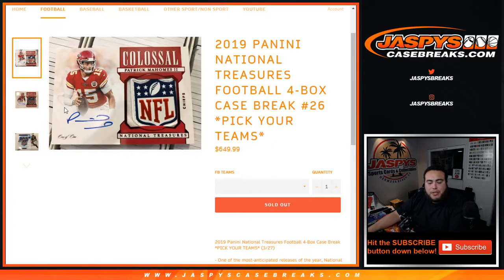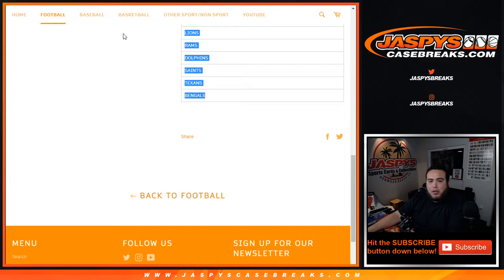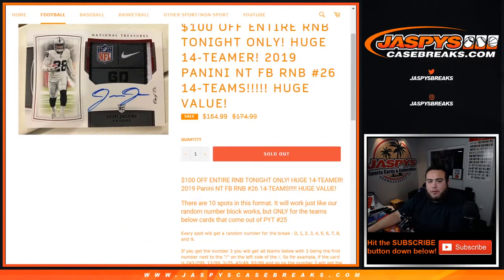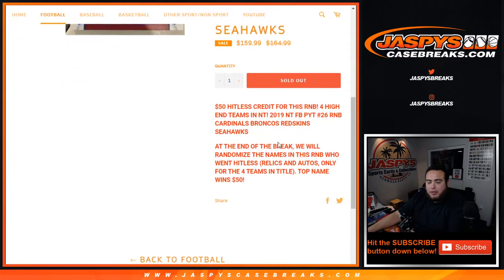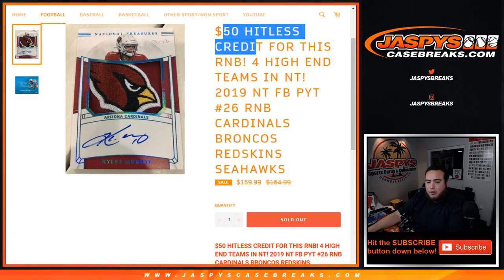What's up everybody, Jason here for Jaspi's Casebreaks.com. We just sold out 2019 Panini National Treasures Football. It is a four-box case break, pick your team, number 26. We had to do a couple of random number block randomizes — one for 14 teams, one for the four high-end teams. Here's how it played out.